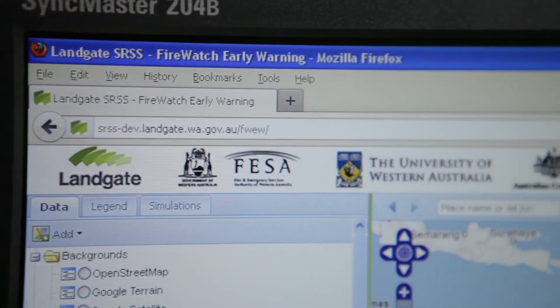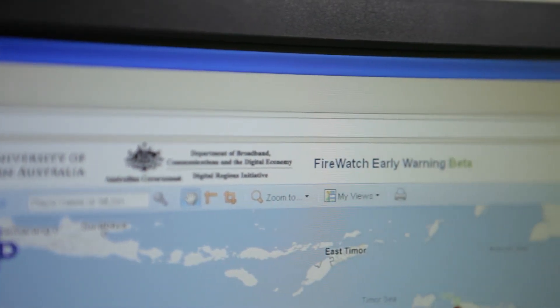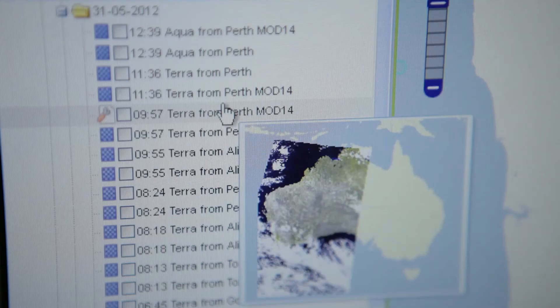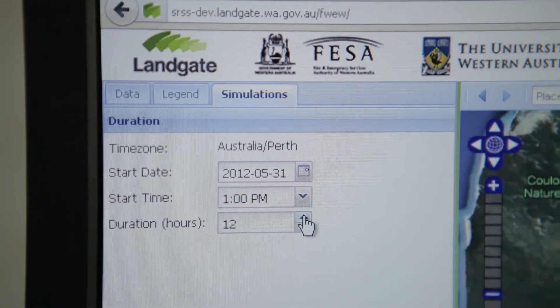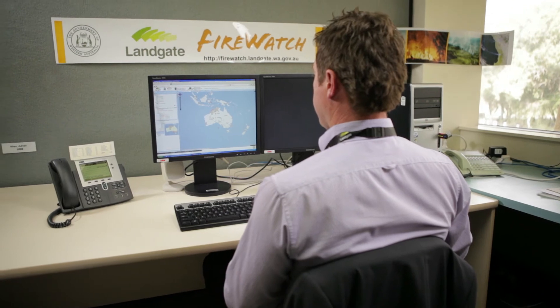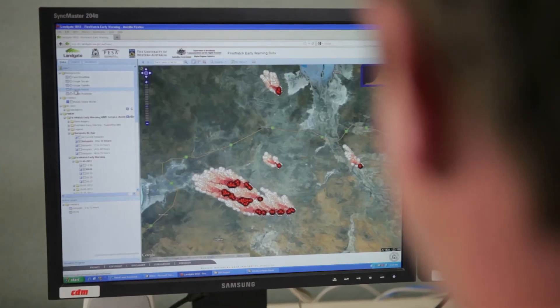Government emergency management people who have access to mapping software can get a stream of the Aurora output directly into their mapping systems. They can also run the simulations online themselves — they can put in a series of fire hotspots, a controlled set of weather conditions, and then run the simulation based on a certain scenario that they may wish to test.